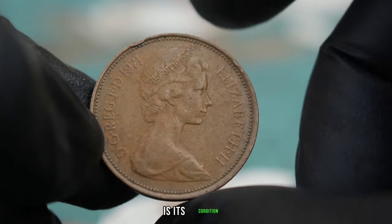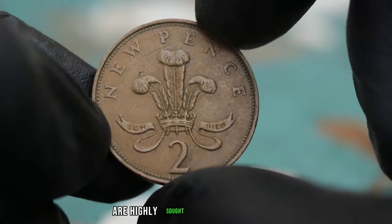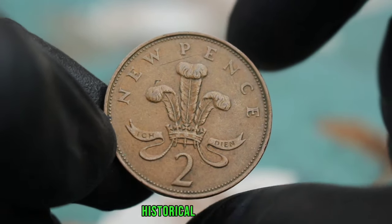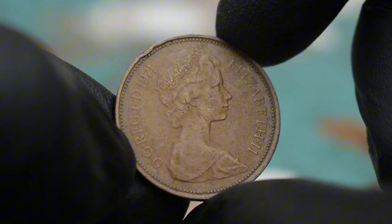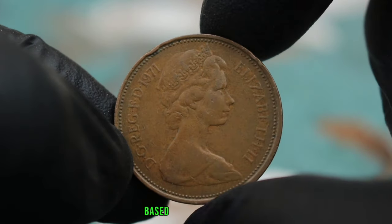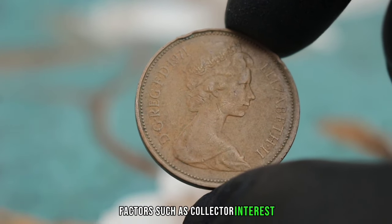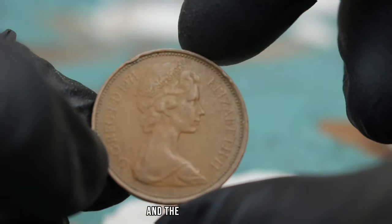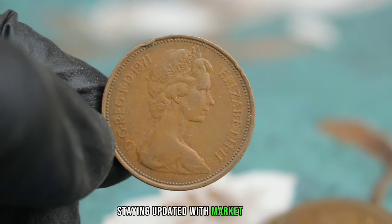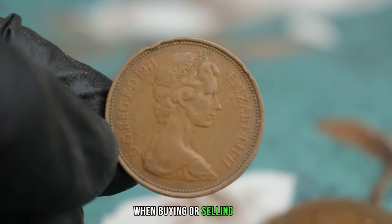First and foremost is its condition; coins in very fine condition like this one are highly sought after by collectors. Other factors include the rarity of the coin, historical significance, and demand among collectors. The value of coins can fluctuate based on market trends — factors such as collector interest, economic conditions, and the availability of the coin can all impact its value.